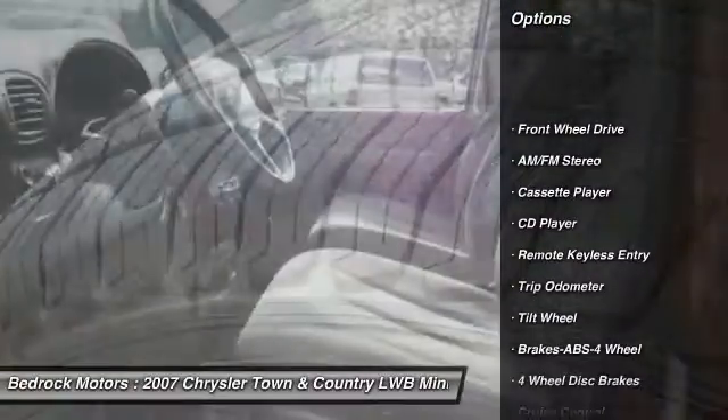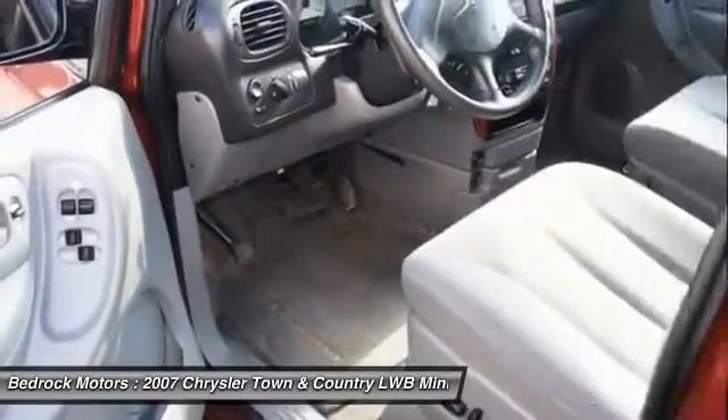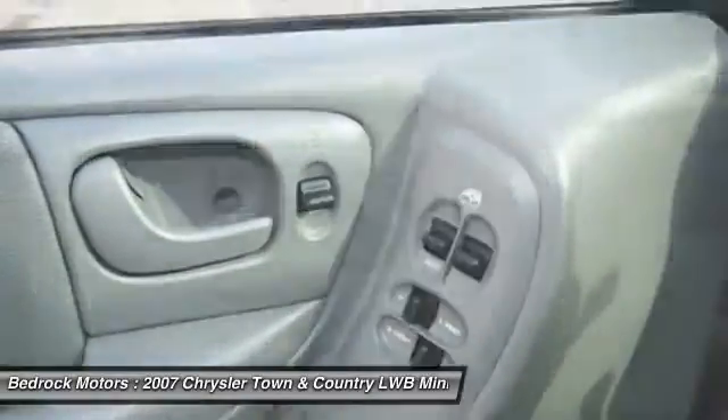Anti-lock braking system, third-row seat, power steering, air conditioning front, cruise control, rear defrost, AM/FM stereo radio, center armrest, climate control multi-zone, FWD.